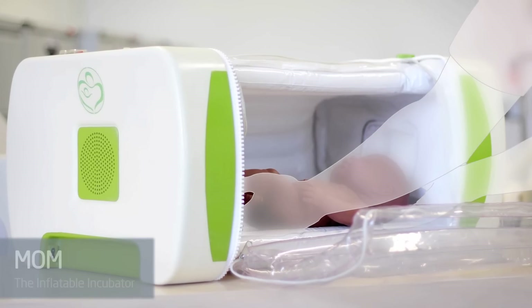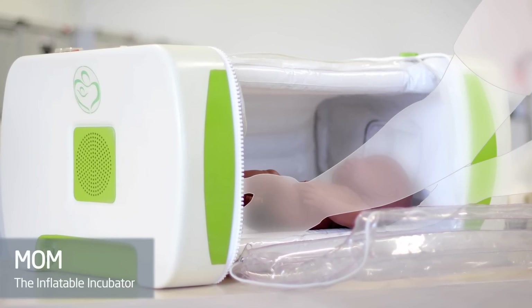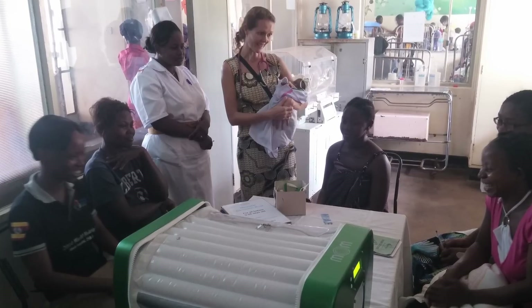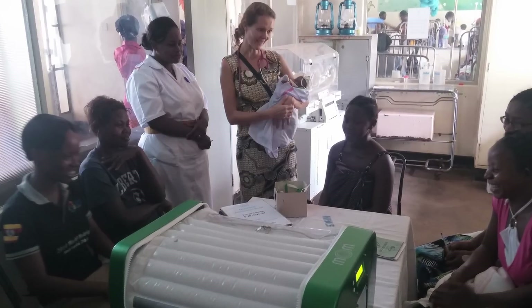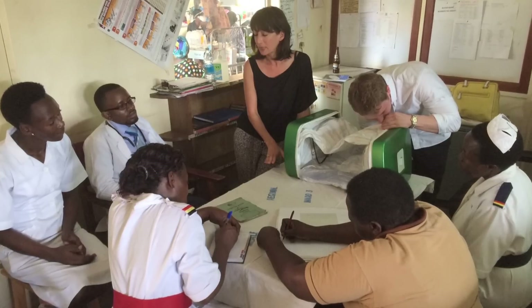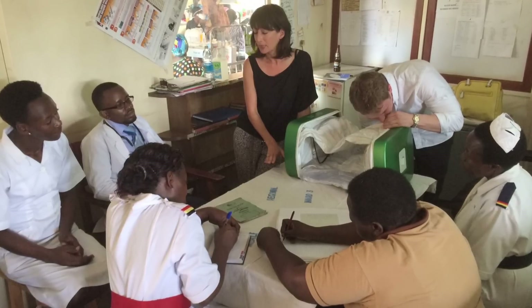MOM is an inexpensive, electronically controlled, inflatable incubator developed to tackle the high mortality rate of babies born prematurely in sub-Saharan Africa and in refugee camps. This innovative tech solution aims to reduce the loss of a reported one million premature babies each year.